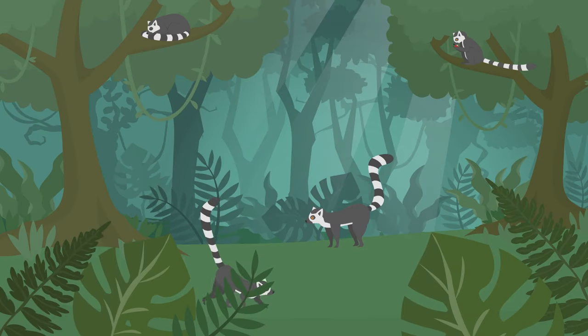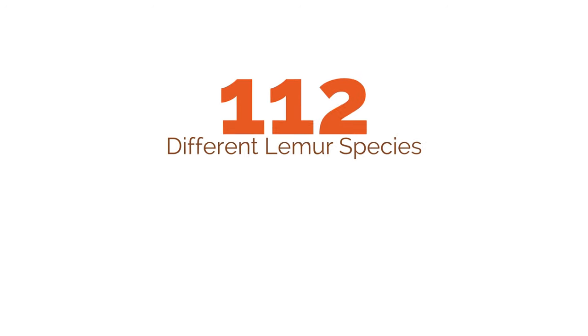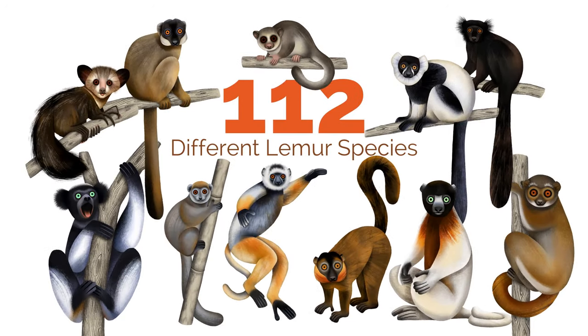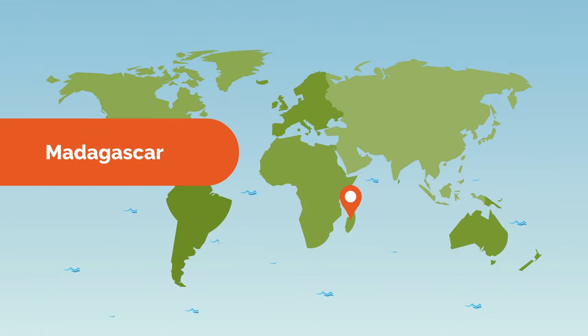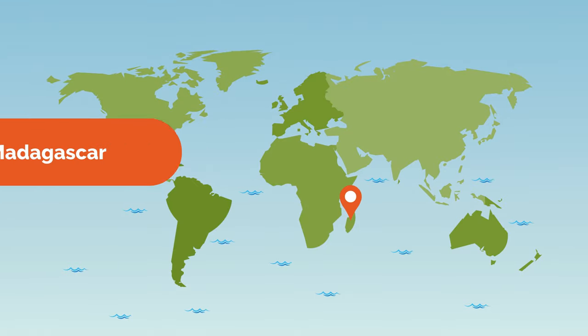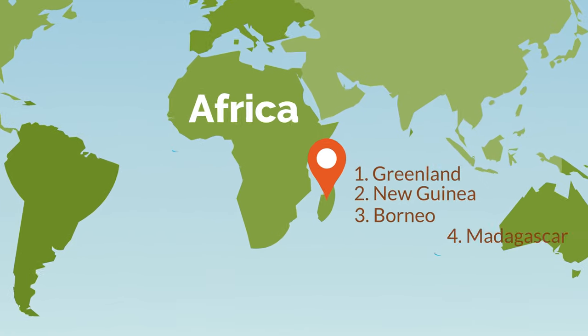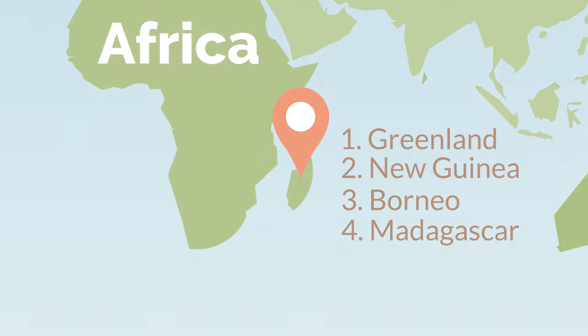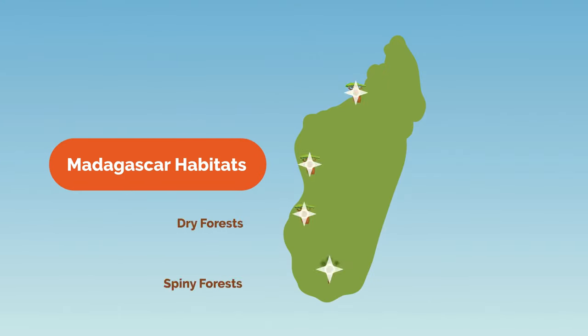Have you ever seen a lemur before? These are ringtail lemurs. They live in Madagascar, where you can find 112 different lemur species in the wild. Lemurs are found exclusively in Madagascar, this island country that lies off the southeastern coast of Africa and ranks as the fourth largest island in the world. Madagascar has many diverse habitats including dry and spiny forests, rainforests, wetlands, and mangroves.